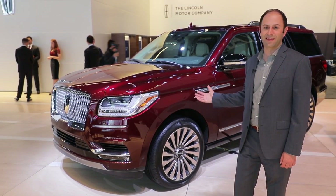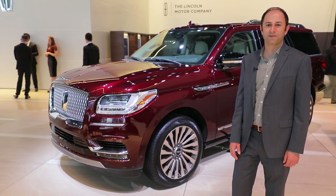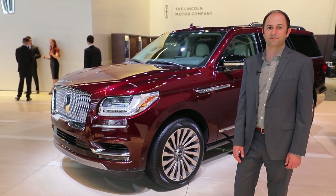Bling is back with the 2018 Lincoln Navigator, but this time there's real luxury on board as well. Hi, I'm Andrew Ganz with Motor Authority, and I'm here to tell you about Lincoln's fourth-generation luxury SUV.